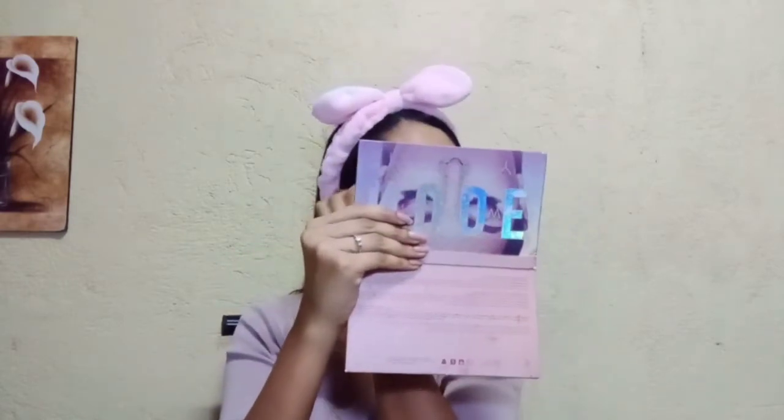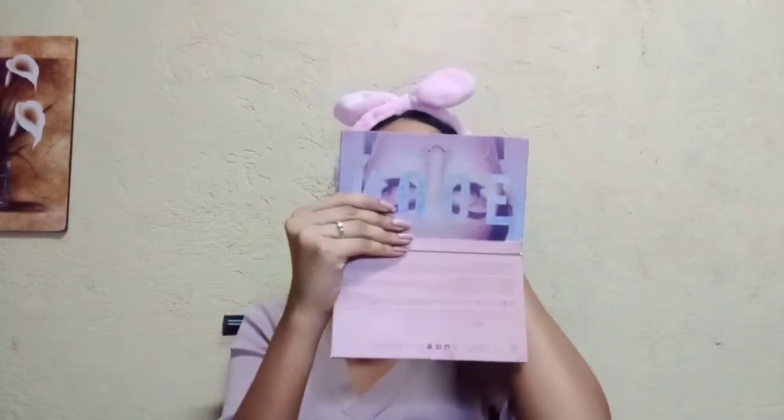Okay, don't forget to brush the eyebrows to create a more natural look. Hindi ko na naman mahanap ang aking mga gamit. Ang bagal ko kumuha ng gamit. I'm so sorry.